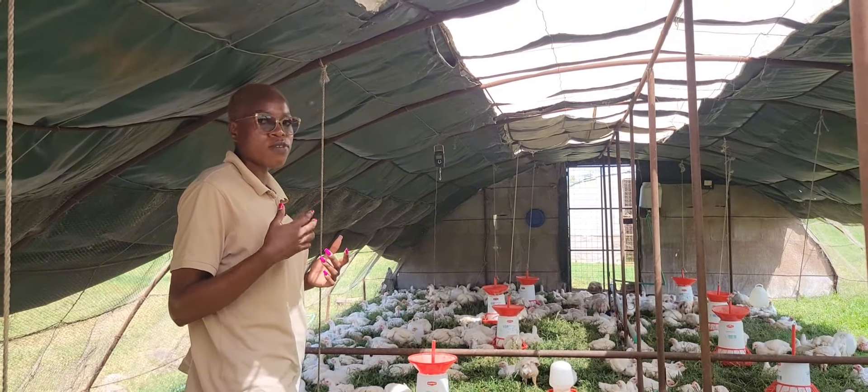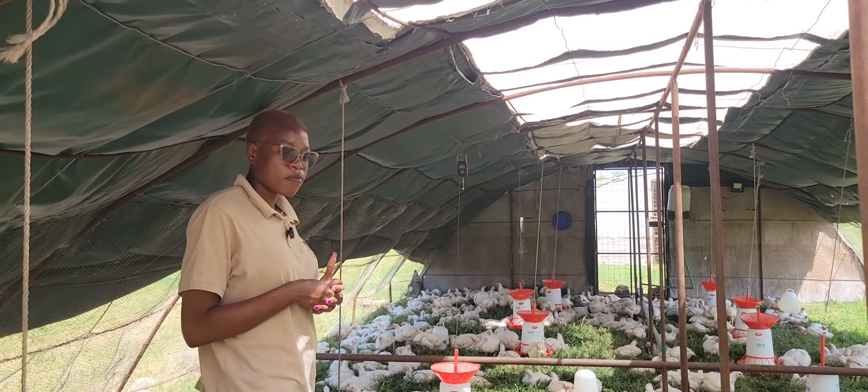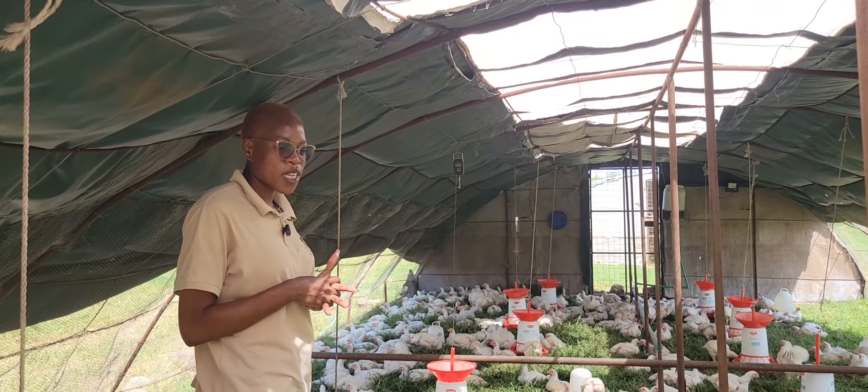From an animal welfare point of view, this is the closest you can get to free range — this is basically free range on a cage. Basically free range but on a cage.